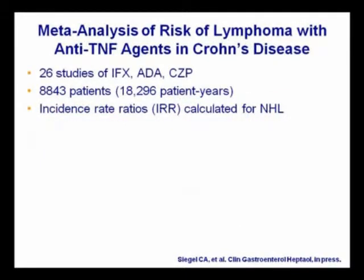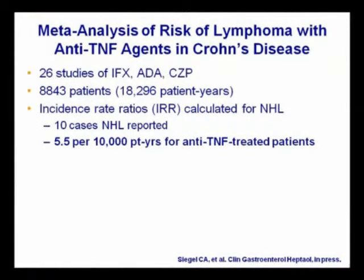But in a meta-analysis that my friend and colleague Corey Siegel did, he looked at 26 studies with various anti-TNF agents, more than 8,000 patients exposed for 18,000 patient years, and he calculated incidence rate ratios for non-Hodgkin's lymphoma. So he's doing this cautiously, not lumping all lymphomas together, and just looking at Crohn's disease. In the literature, we found 10 cases of non-Hodgkin's lymphoma in this population, which translates to 5.5 per 10,000 patient years for anti-TNF-treated patients.